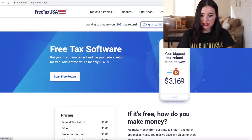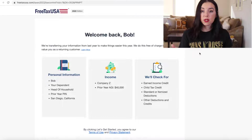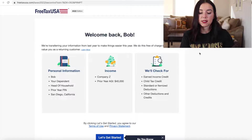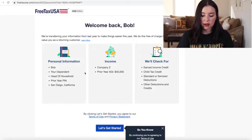We're going to sign in to 2022 for FreeTaxUSA. What's cool about this tax software is if you've used it in the past and continue to use it, it's going to transfer information over from your profile to the current year. That's really great.